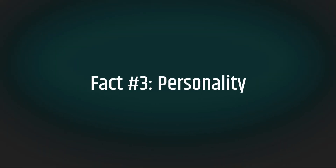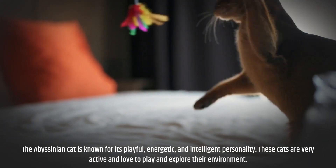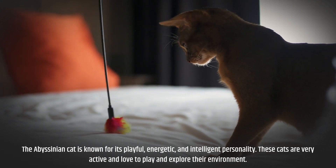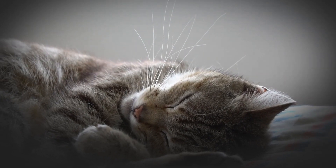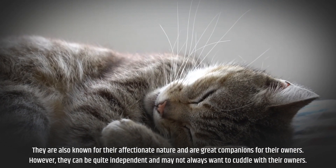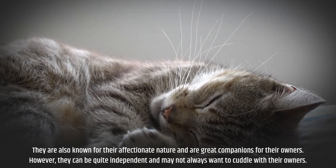Fact number three: personality. The Abyssinian cat is known for its playful, energetic, and intelligent personality. These cats are very active and love to play and explore their environment. They are also known for their affectionate nature and are great companions for their owners. However, they can be quite independent and may not always want to cuddle with their owners.